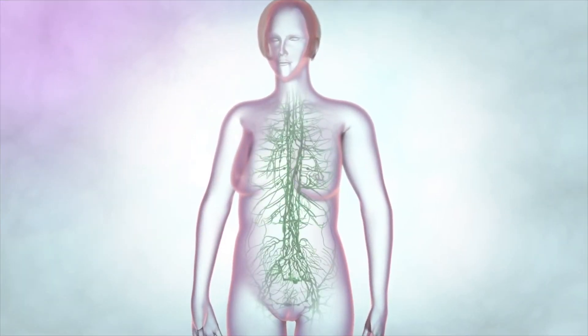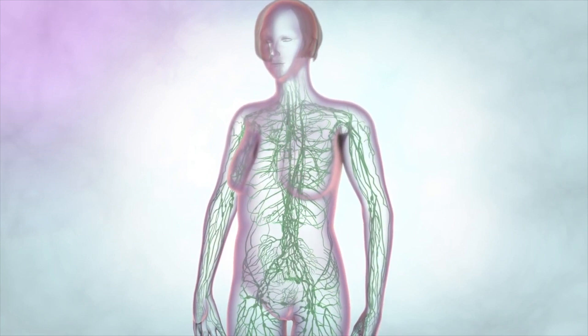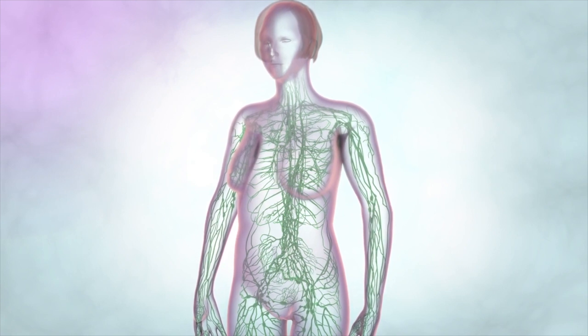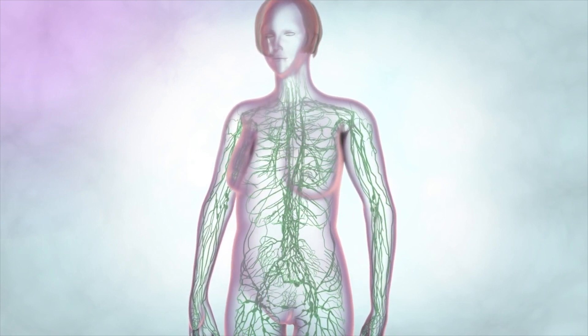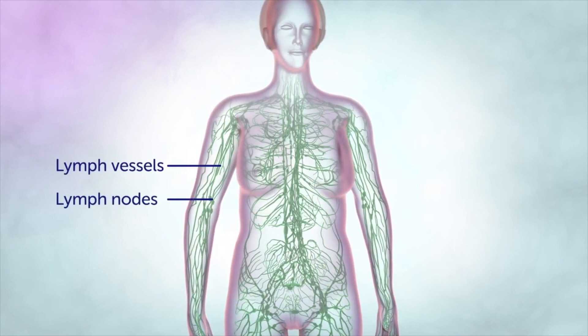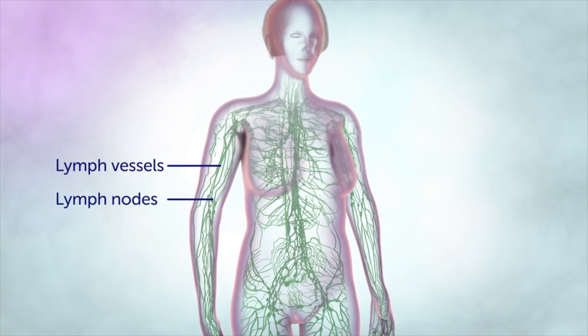Today's video is going to give you much more of an insight and educate you on what the lymphatic drainage system is that lives within your body. The lymphatic system helps our bodies get rid of toxins, waste and other unwanted materials including infections and cancer cells. It is a system of thin tubes called lymph vessels and lymph nodes or glands, and these run throughout the body.